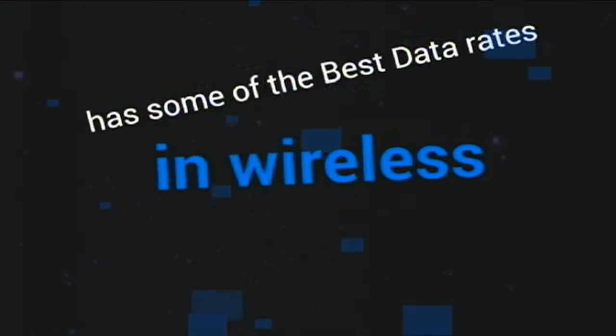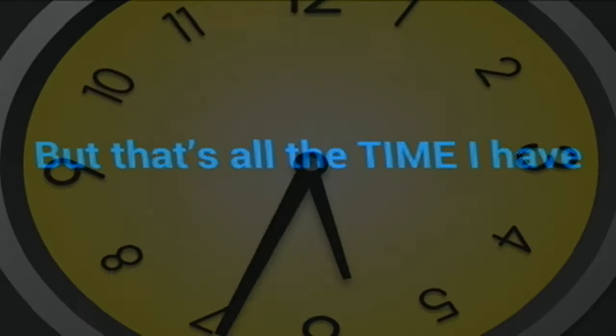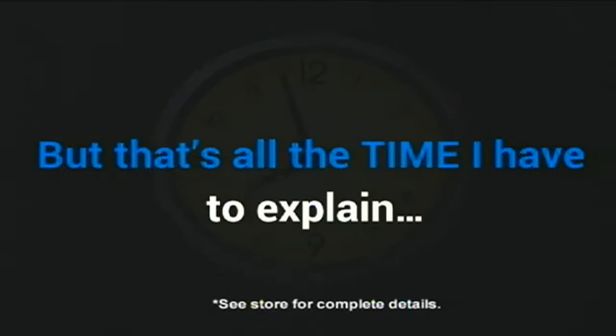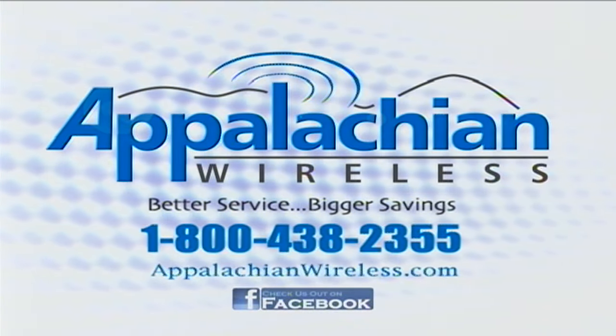Appalachian Wireless has some of the best data rates in wireless on our plans, and not to mention an amazing deal on one of our hottest smartphones, but that's all the time I have to explain. See store for details — better service, bigger savings. That's today's Appalachian Wireless.